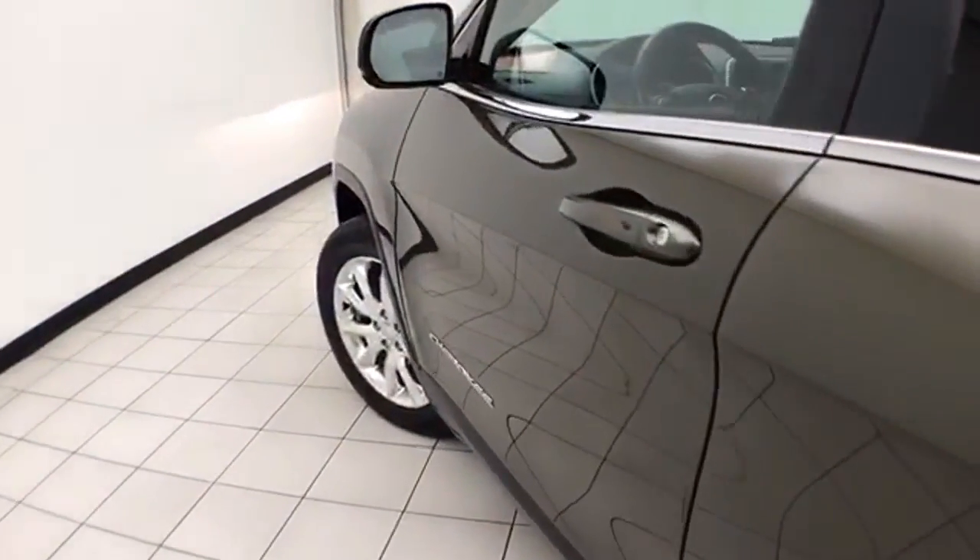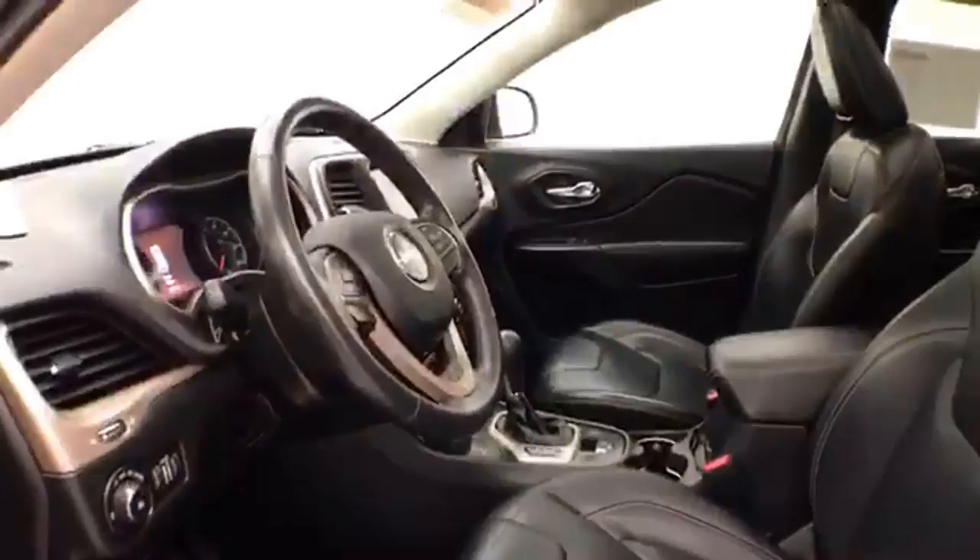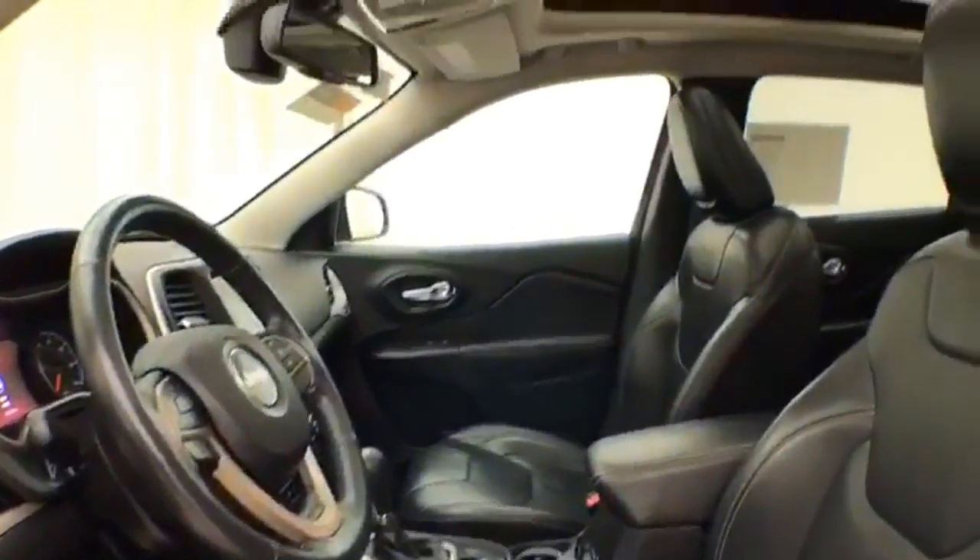This Limited has keyless entry with remote start, power windows, locks, and mirrors. The power driver's seat along with the tilt and telescopic steering wheel puts you in a perfect driving position.